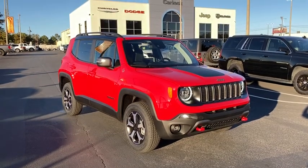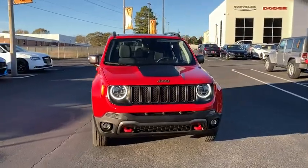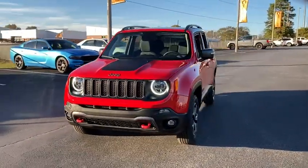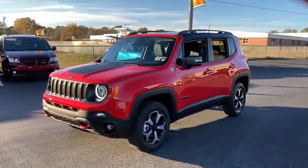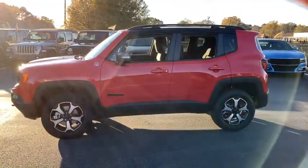You just found the 2021 Jeep Renegade. The Renegade packs rugged versatility, edgy looks, smart safety and entertainment technology, and the heart and soul of an icon into a compact, can-do SUV.